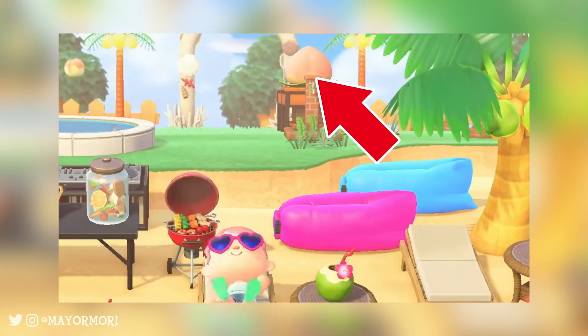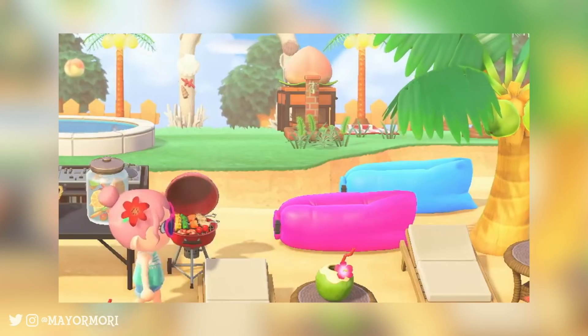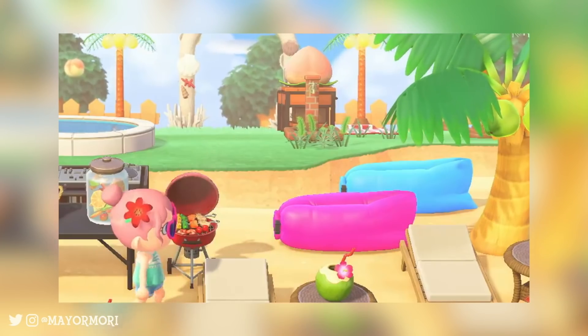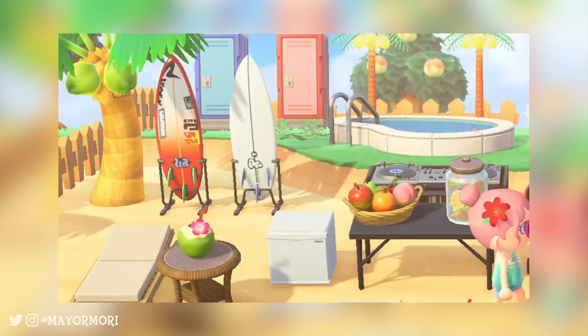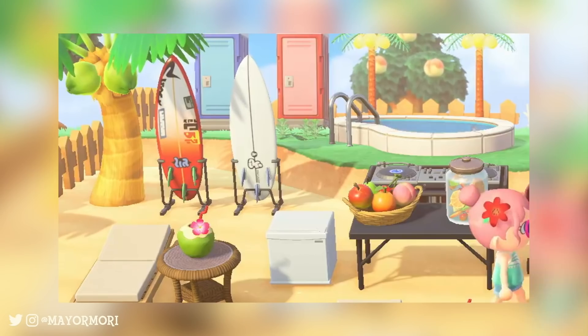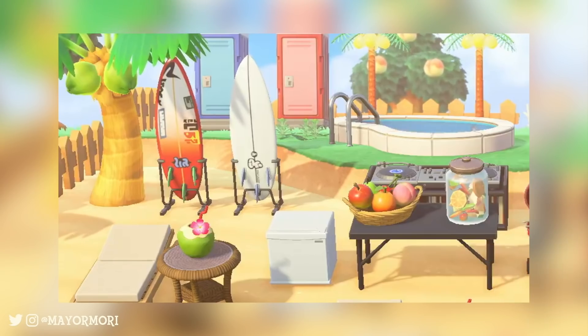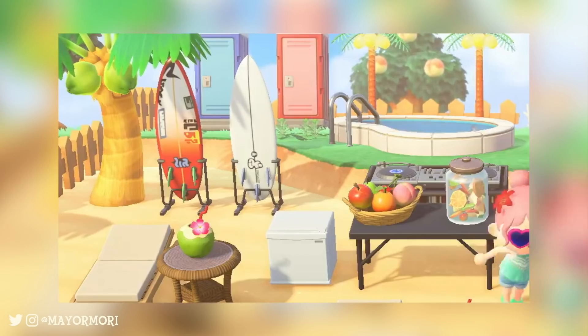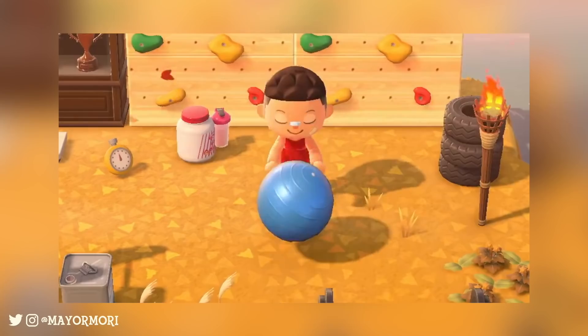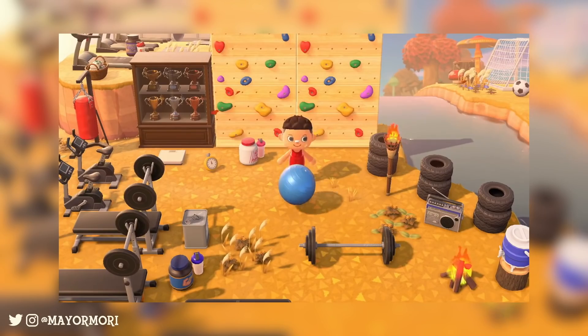Number 5: A giant peach is a thing. I'm not really sure what to say about this — I would imagine it's a furniture item, but a giant peach exists. Number 6: We can likely customise surfboards with different designs. Whether or not these are different items, they are dropped vertically and definitely look the part when placed on a beach. Number 7: We can interact with gym balls. It seems we can head over to a ball and bounce it on the spot by pressing A, just like you would by walking up and playing an instrument item. It's not quite the legendary kickable football, but I'll take it.